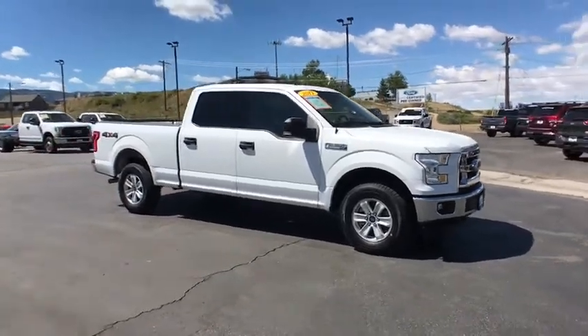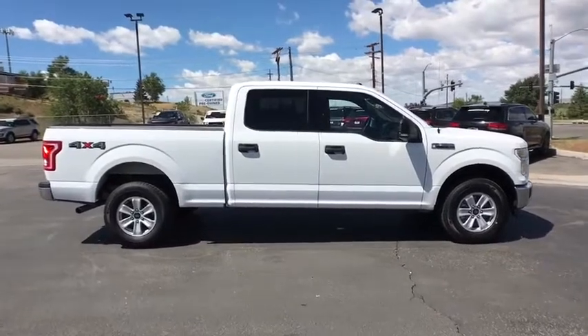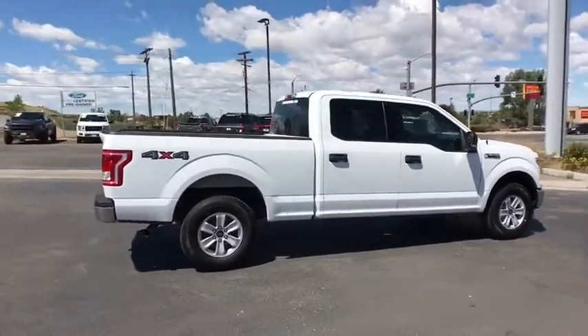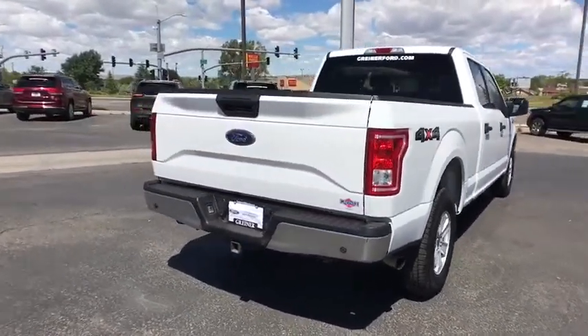We are pleased to show you the 2017 Ford F-150. A Ford F-150 knows how to handle any situation. It's built to follow orders. No whining. This vehicle has less than 55,000 miles.